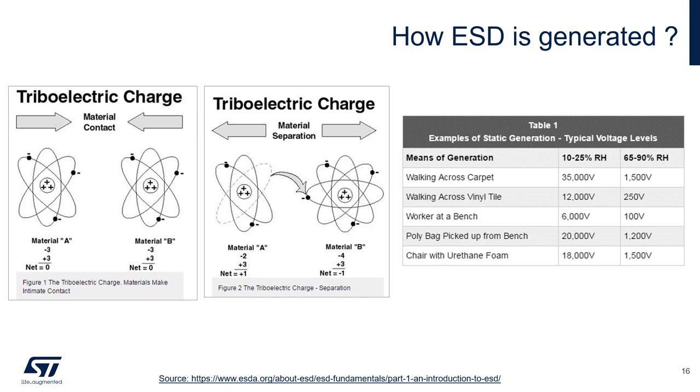ESD, or electrostatic discharge, is a swift discharge of electric current between two electrically charged objects that occurs when the objects are touched together, such as when connecting devices using cables or onboard headers. One of the most common causes of ESD events is static electricity — the collection of electrically charged particles on the surface of a material that typically occurs when two materials are rubbed together and then separated, a phenomenon called tribocharging. Common situations in your office, lab, or factory floor can generate tens of kilovolts ready to discharge into the devices you are handling.